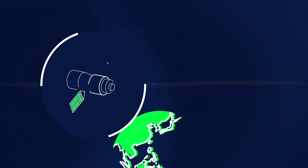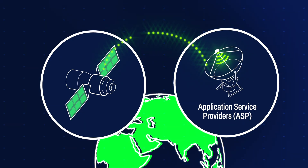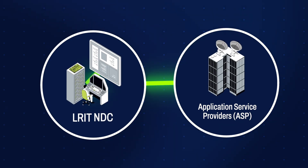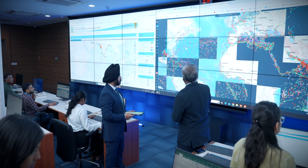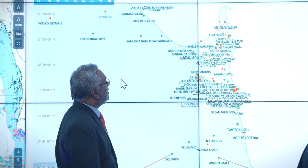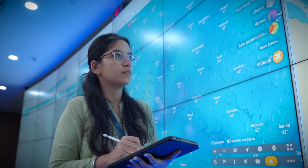Communication satellites capture this data and relay it to authorized service providers on the ground. From there, the information is securely routed to India's National LRIT Data Center, where it's verified, stored, and displayed in near real time. All this happens silently and seamlessly, ensuring that no vessel goes unmonitored.